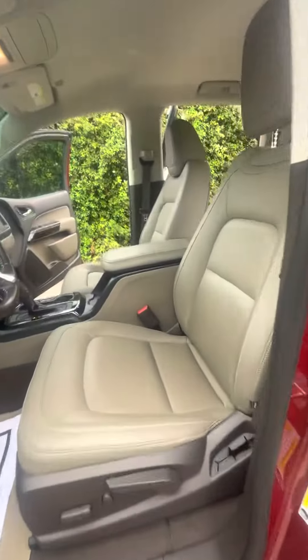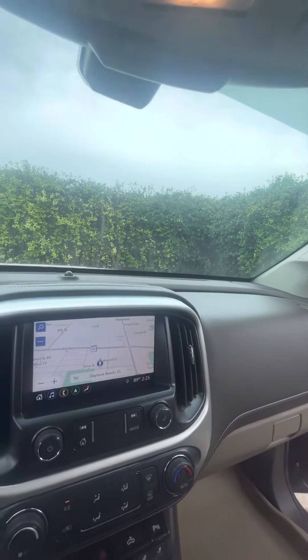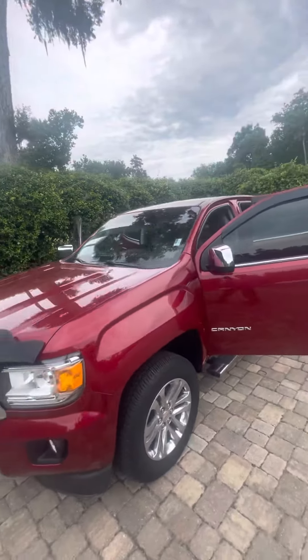Nice gauge cluster, heated steering wheel, and a nice large touchscreen with navigation, Apple CarPlay, and Android Auto. You've also got heated front seats and wireless phone charging.